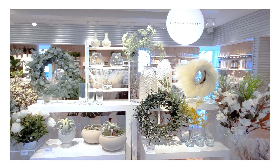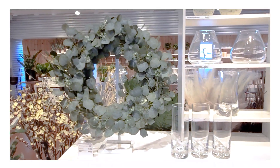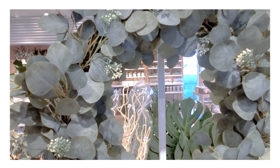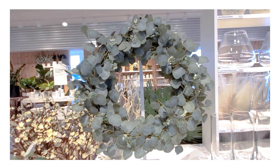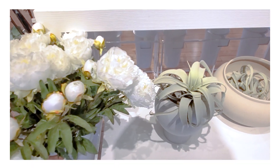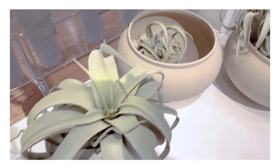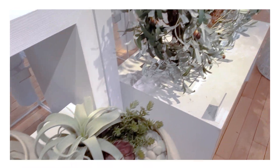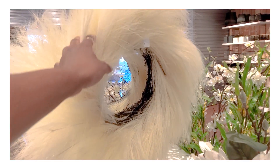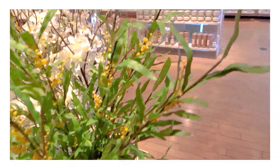Now we're going into one of my favorite areas of the store — the flower market. For spring, they've got really beautiful fresh green and white colors with beautiful textures. They've got this beautiful eucalyptus wreath, and some peonies, which are always a beautiful choice. For a more modern look, they've got air plants and succulents with stones, and more wreaths.